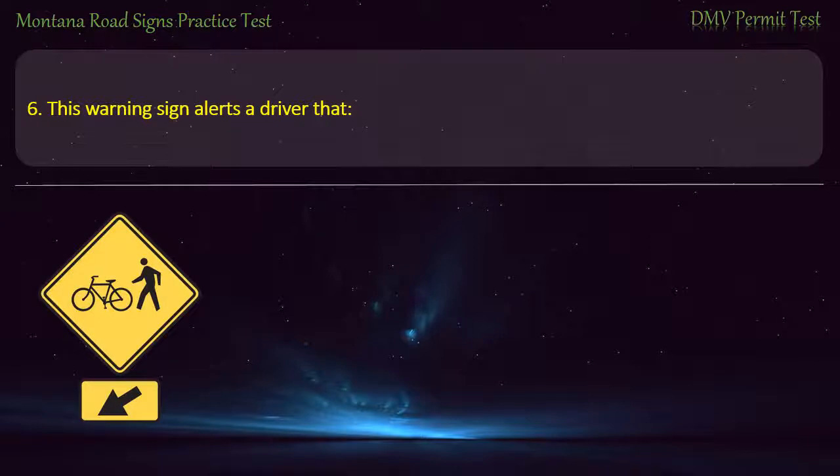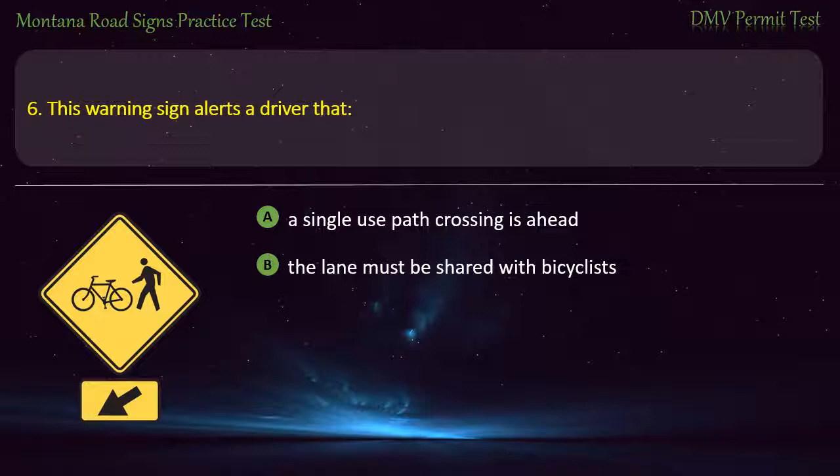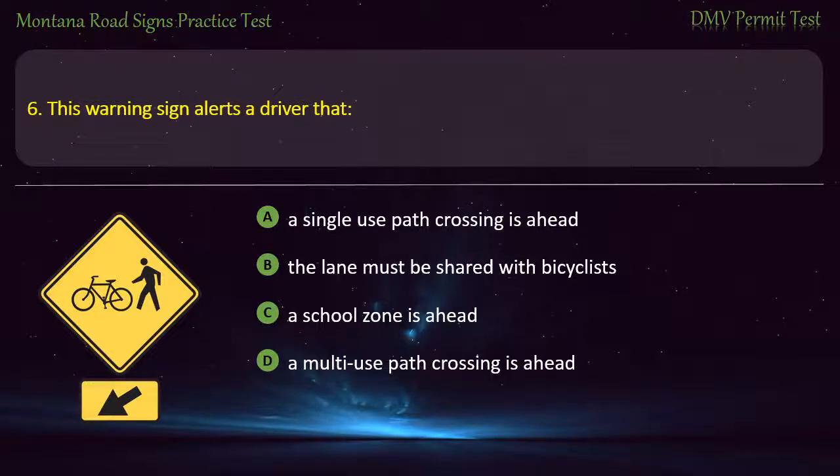Question 6. This warning sign alerts a driver that: A) A single-use path crossing is ahead. B) The lane must be shared with bicyclists. C) A school zone is ahead. D) A multi-use path crossing is ahead. Answer: A multi-use path crossing is ahead.